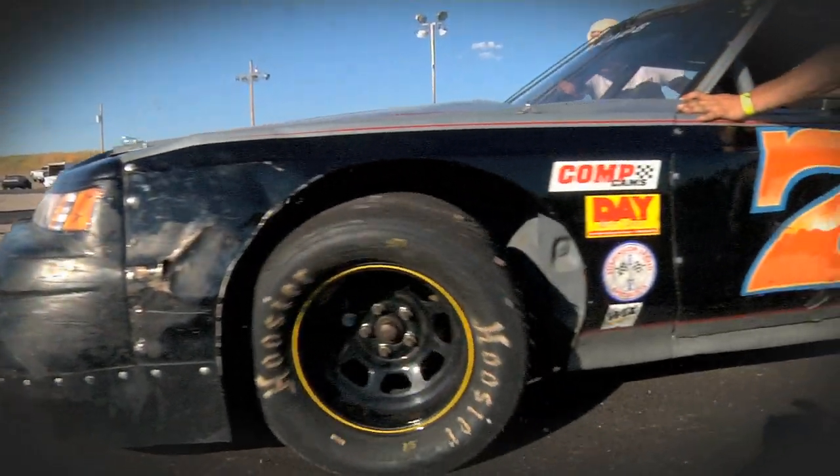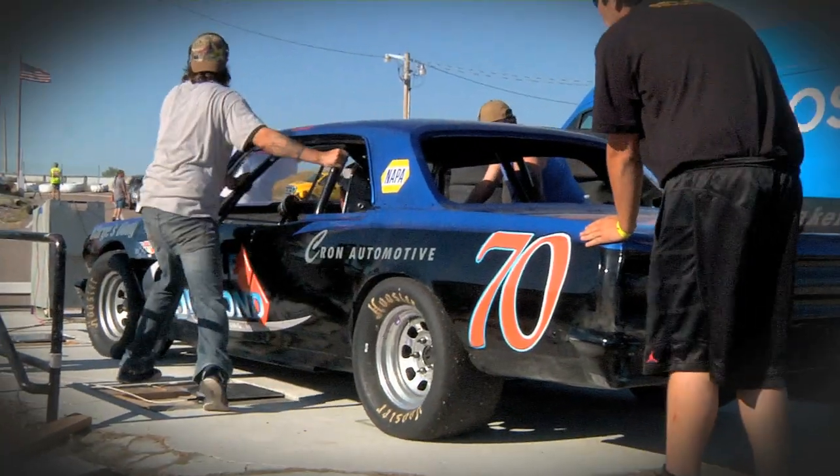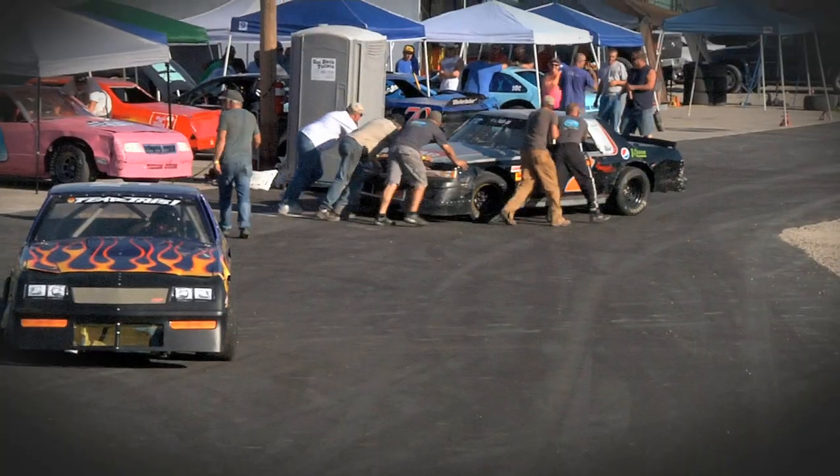Welcome to Mission Valley Raceway. Tonight, it's the Good Old Days Hobby Stock 100. Watch these drivers battle it out for $8,500 in prize money. Definitely one of the largest Hobby Stock purses around. This is true Saturday night short track racing.